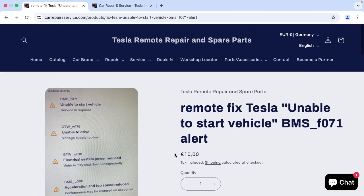So what do you need to do now? You can just book this service, and once you book this service, we will be happy to provide you support to fix this alert.